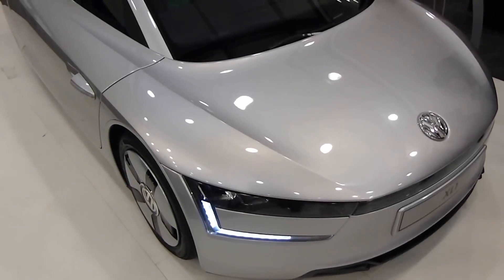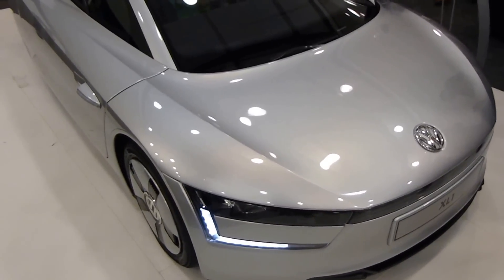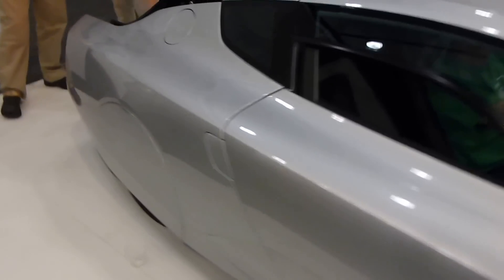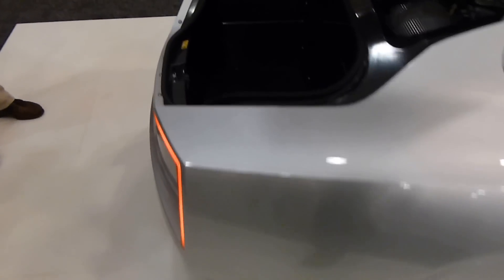Here's a very quick look at the Volkswagen XL1, something like 261 miles per gallon from a three-cylinder diesel hybrid. This is the car's North American debut at the Society of Environmental Journalists conference in Chattanooga, Tennessee. It's not going to be sold in the U.S. — it's going to be sold in Europe for $145,000.